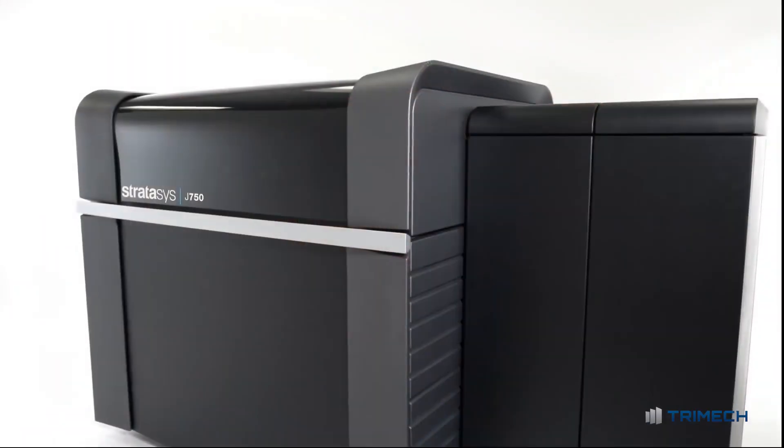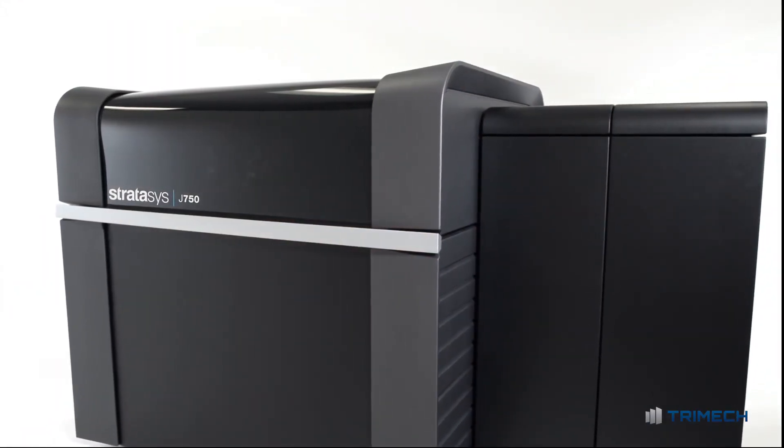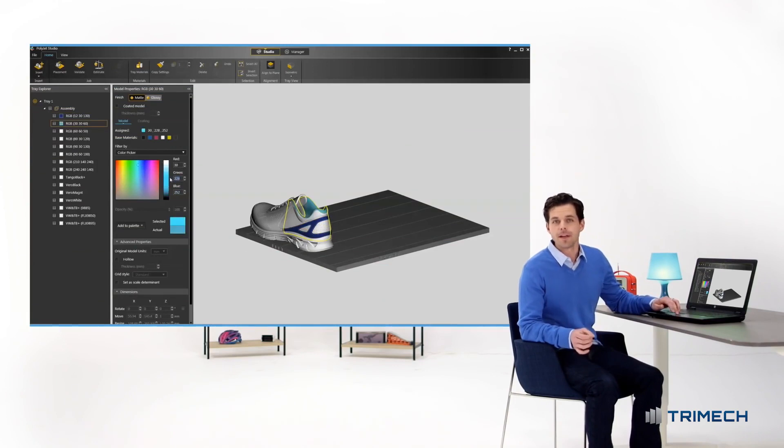The Stratasys J750 3D printer. It comes with the all-new PolyJet Studio software that's intuitive and easy to use, so you'll waste zero time before you print. The reimagined hardware provides unprecedented material versatility.